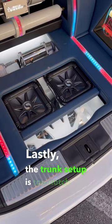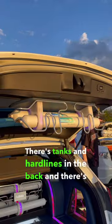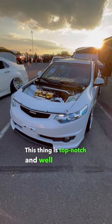Lastly, the trunk setup is top-notch — take a look at the air suspension setup. There's tanks and hard lines in the back, and there's also tanks and hard lines on the back hatch too. This thing is top-notch and well executed.